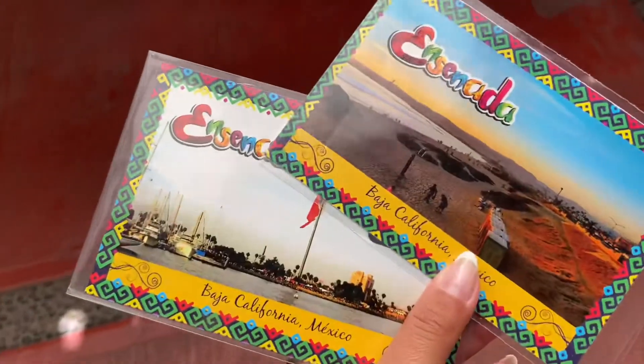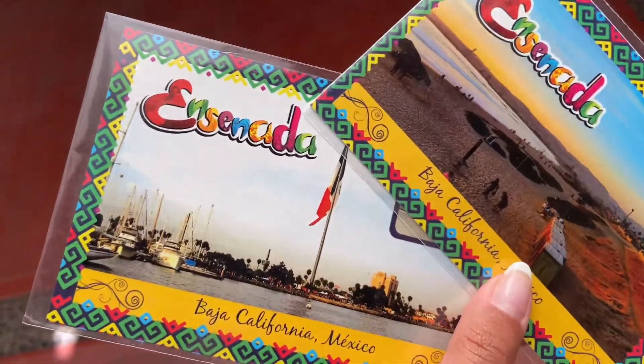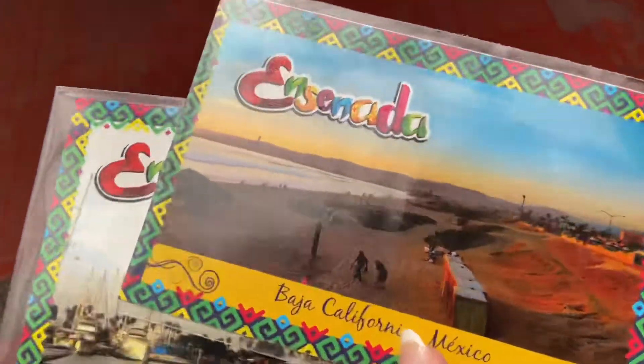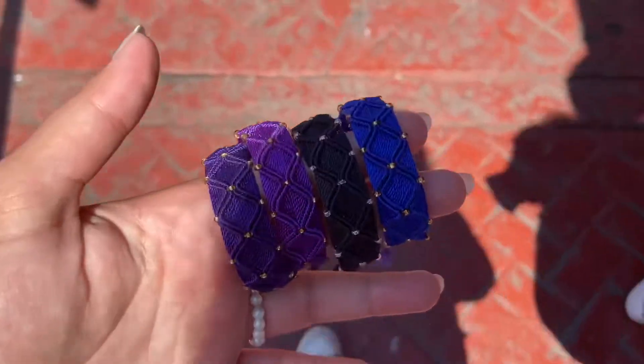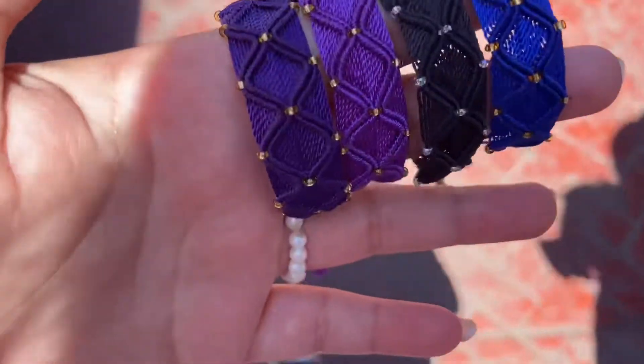I got these two postcards — they were two for a dollar. This one has the Mexico flag by the port and this one's by the beach. I got some bracelets for my friends: purple, another purple, blue, and black.